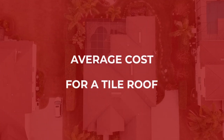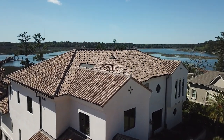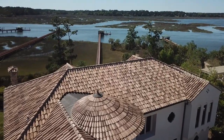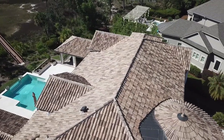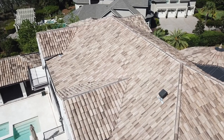So how much does a tile roof cost? Tile roofing, in comparison to metal and asphalt shingles, is going to be a more expensive product. The reason is that it's more laborious and the material costs more itself. The product is going to last a lot longer than an asphalt shingle as well, so you get longevity out of it.